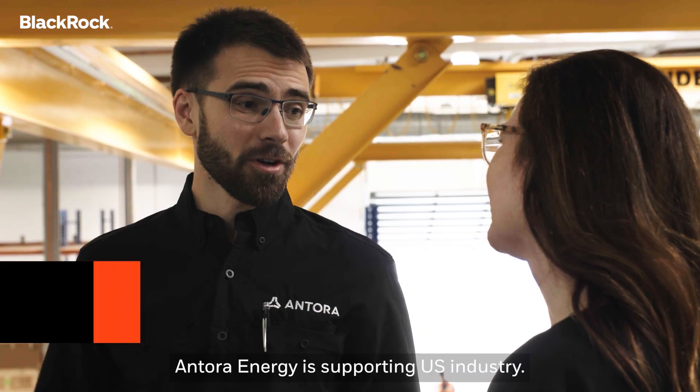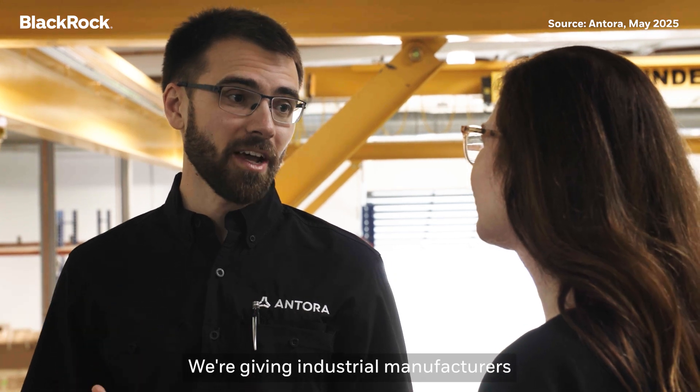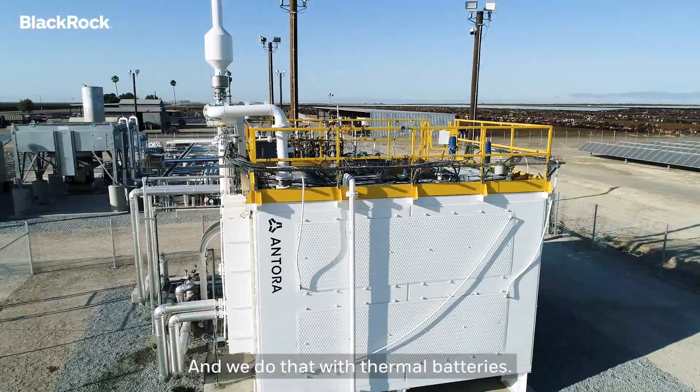Tell us a little bit about Antora Energy and what you do here. Antora Energy is supporting U.S. industry. We're giving industrial manufacturers access to cheaper energy than they have today, and we do that with thermal batteries.